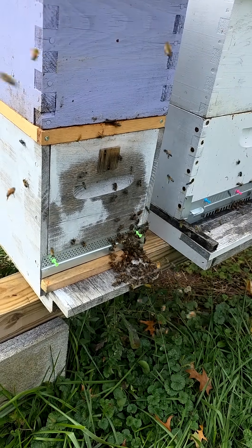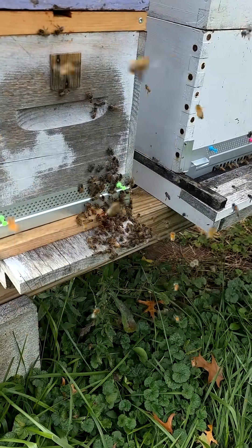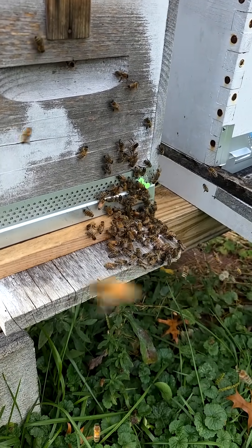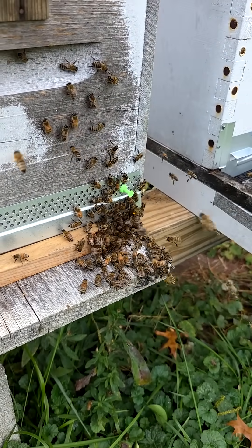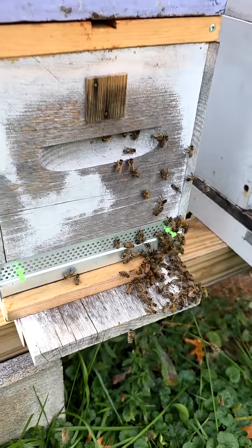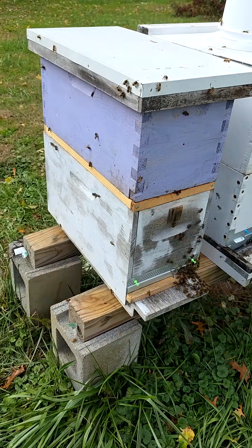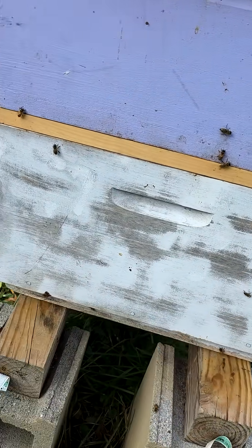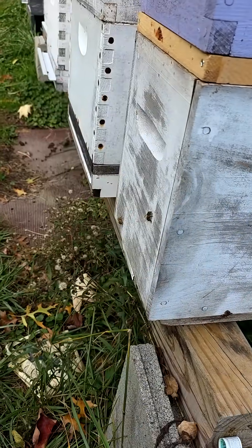You see it's orderly at the entrance here. It's a small entrance. It's orderly. Nobody's fighting. There's a lot of activity — they're coming in and out quickly. That's a good example of a very active hive that is not being robbed. One of the ways that I know it's not being robbed is there are not bees trying to get in elsewhere in the hive.